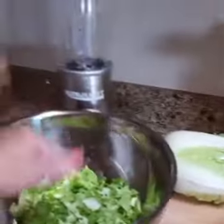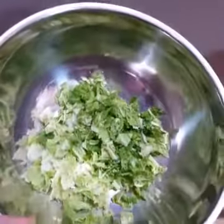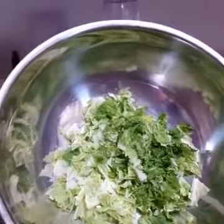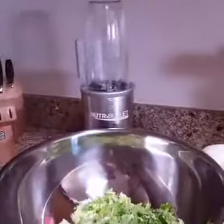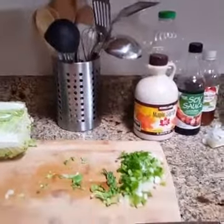Cabbages are so good for us. Did you guys know there's as much — I think there's more — vitamin C in cabbage than there is in an orange, weight for weight? So cabbage is really good for us when we're not feeling so hot.